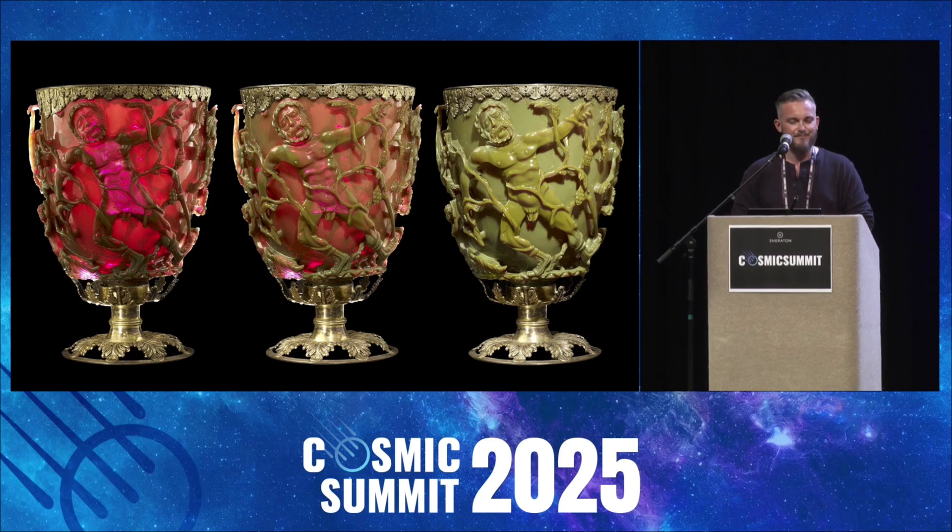How is this using nanotechnology? Well, you'll notice in these images on the screen that the cup displays itself in a series of striking color schemes. Under normal light, it appears opaque green. But when light passes through it from behind, it suddenly glows a rich, vibrant red.